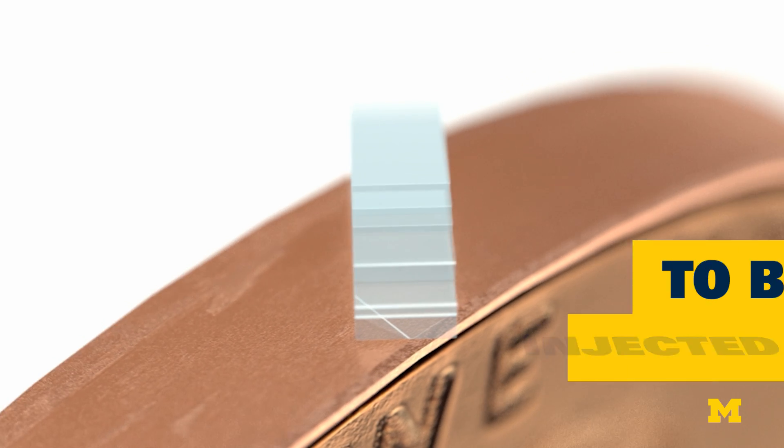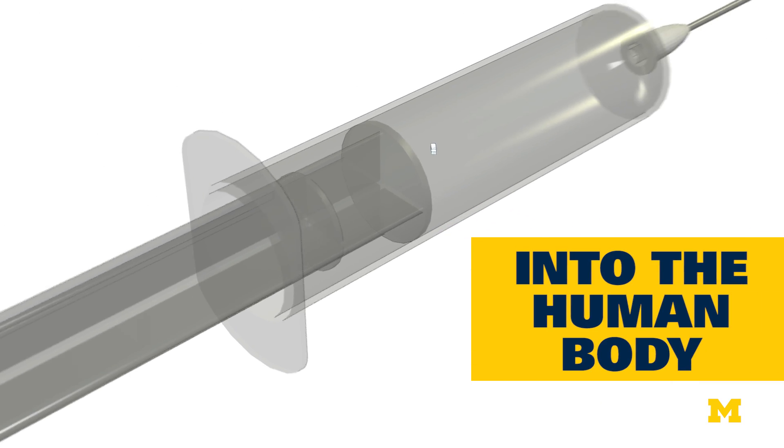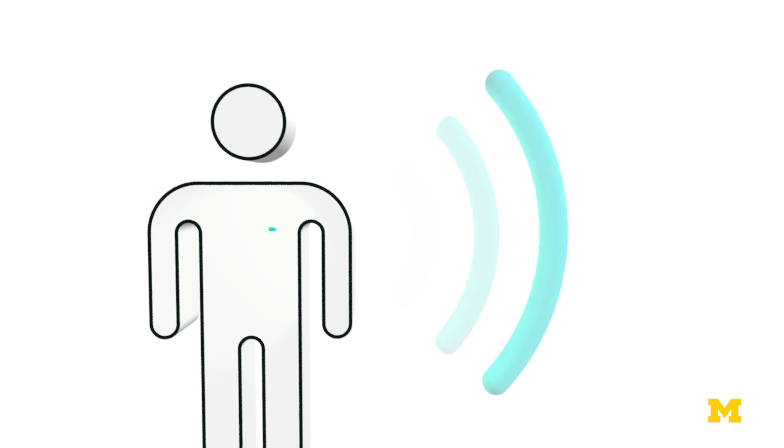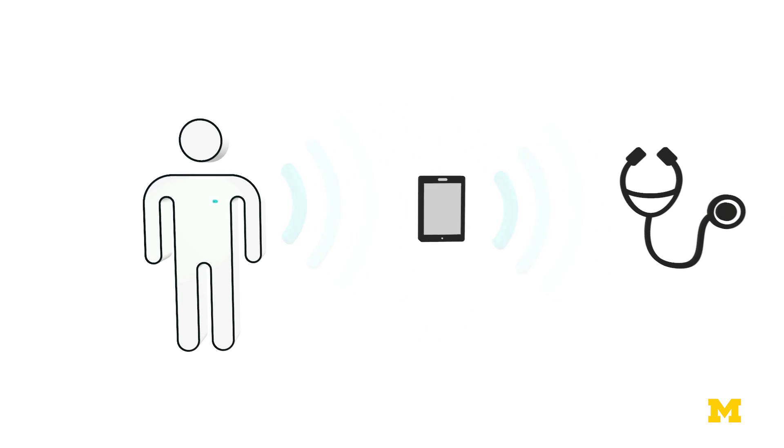Researchers at the University of Michigan have developed a computer platform small enough to be injectable through a regular size syringe. Now they've added a radio strong enough to receive and transmit signals from devices outside the body. This could be a huge step towards early detection for irregular heartbeats or for monitoring glucose levels in diabetics.